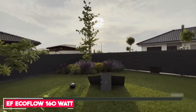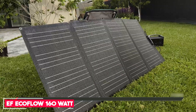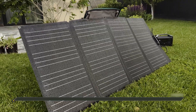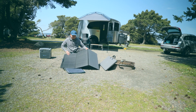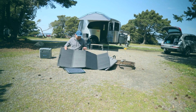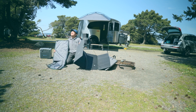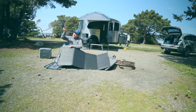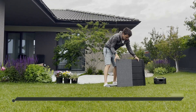Number 5: EcoFlow 160W Portable Solar Panel. The EcoFlow 160W Portable Solar Panel has an easy setup, excellent conversion rating, and a durable, waterproof design. It's also available in 110W to 400W versions. The monocrystalline silicon folding panels are constructed using a one-piece design that eliminates seams where dust and moisture can collect.